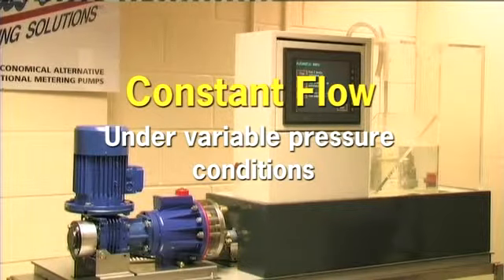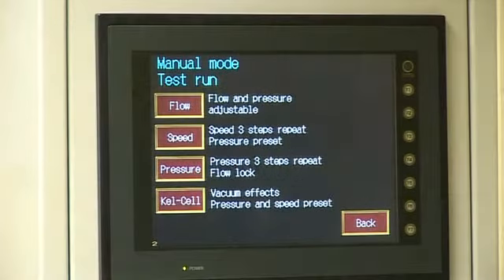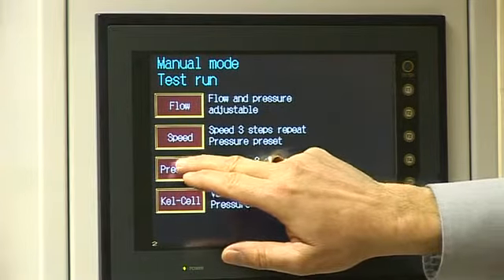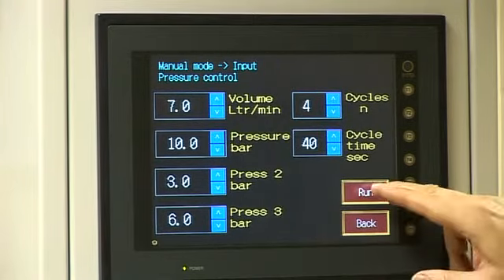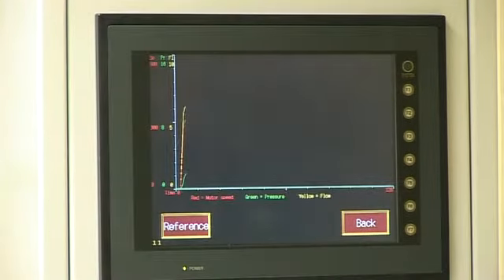This test demonstrates the Hydrocell's ability to maintain constant flow under variable pressure conditions. Variable pressure conditions are created using a motorized pressure control valve.